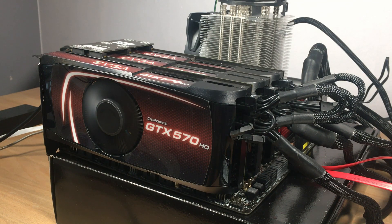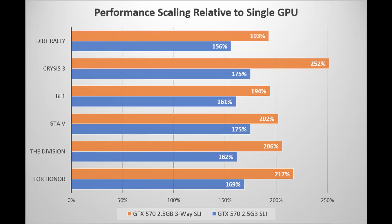Well those were quite some numbers, but I have a few more here. In this chart I've plotted the performance scaling of two and three-way SLI relative to a single card. Nearly all titles see an uplift of around 60 to 75% when going to two-way SLI, and then going from two to three-way SLI improved another 20 to 30% over two-way. Except for Crysis 3, which boosted performance by a whopping 44% over two-way SLI.